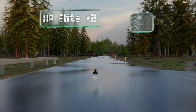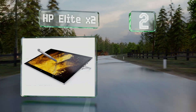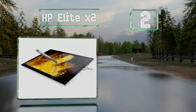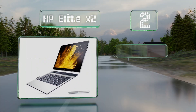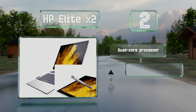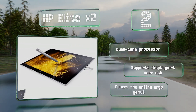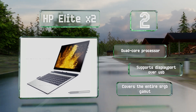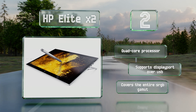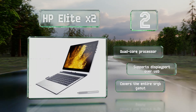At number 2, the 3000x2000 display on the HP Elite X2 is covered in smooth Gorilla Glass and looks about as sharp as anything out there. It has front and rear cameras and three Type-C ports capable of 40GB per second worth of bandwidth using the Thunderbolt protocol. It's equipped with a quad-core processor and supports DisplayPort over USB, and it covers the entire sRGB gamut.